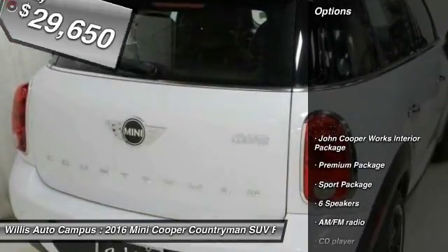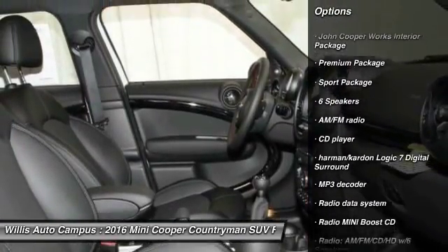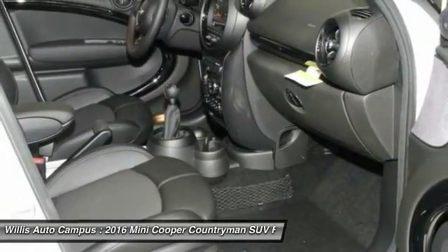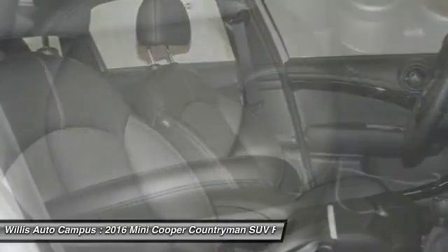Here are some of this vehicle's great options: traction control, keyless entry, leather-wrapped steering wheel, dual airbags, power steering, air conditioning, four-wheel disc brakes, CD player, trip computer, rear window defroster.